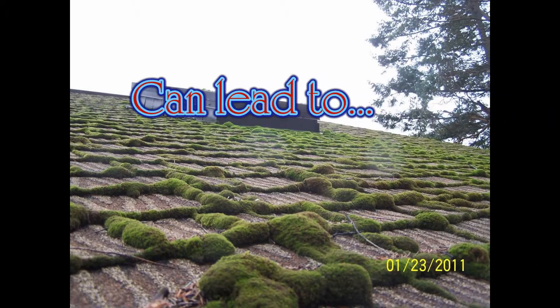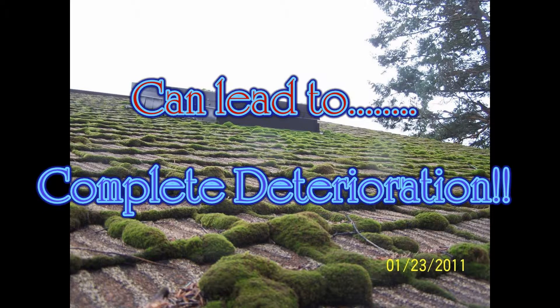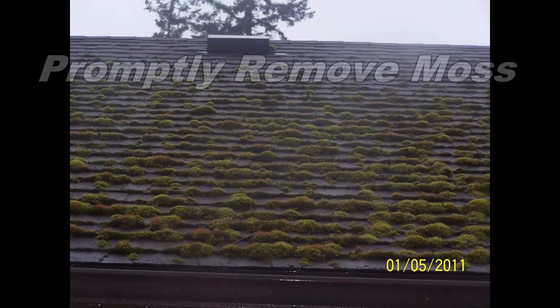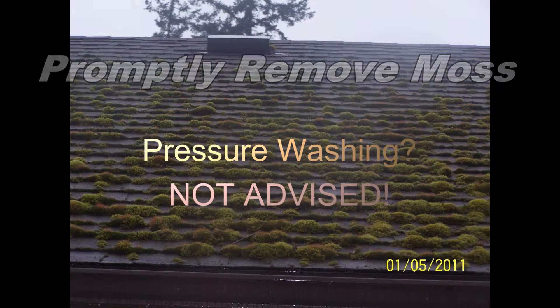Left completely unchecked, moss can penetrate all the way through the roofing materials, deteriorating the shingles and obviously rendering the roof surface very vulnerable to leaks. Moss should be removed quickly before it overtakes your roof to extend the useful life of your roof coverings.